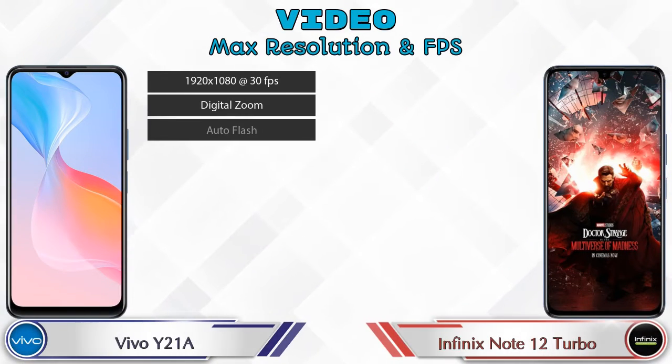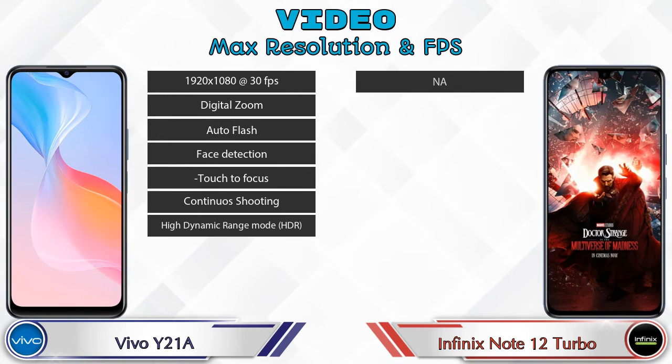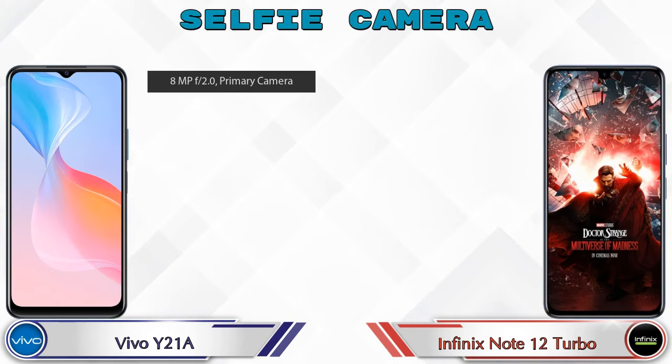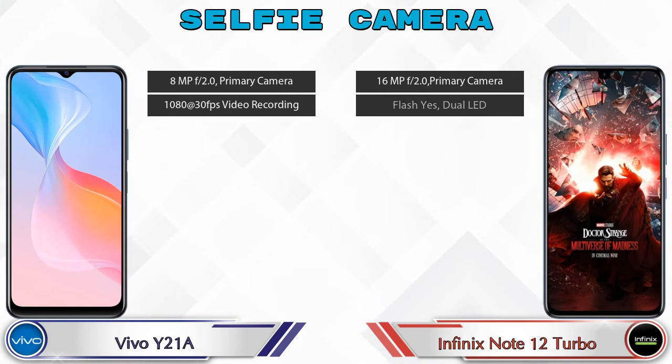If we talk about the video camera, then in both phones different types of features are available. Now let's talk about the front selfie camera — in both phones a single camera can be seen, which has 2 different features available.